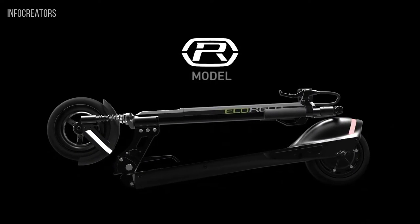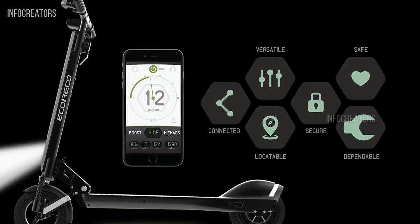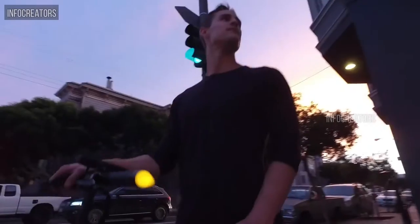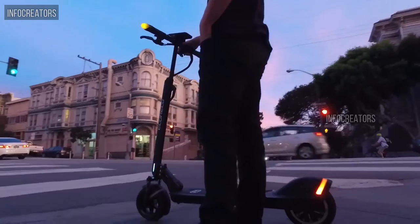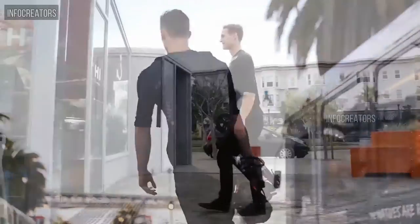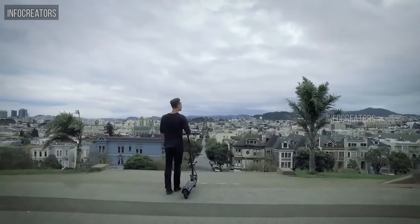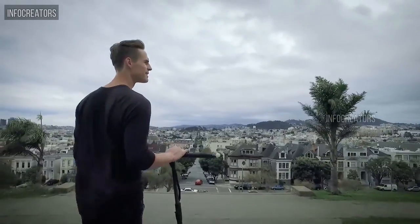Introducing the EcoRico Model R — the best last-mile solution is now connected and even smarter. The Model R combines a thoughtful design with smart sensors, powerful processing, and wireless connectivity. It delivers the ultimate user experience. This is the smart mobility of the future, brought to you now.